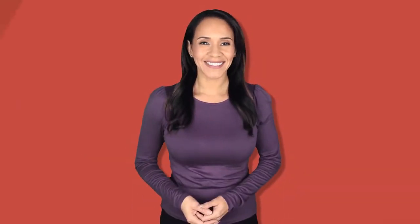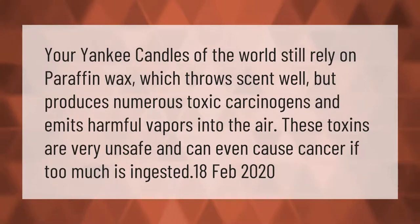Your Yankee candles of the world still rely on paraffin wax, which throws scent well but produces numerous toxic carcinogens and emits harmful vapors into the air. These toxins are very unsafe and can even cause cancer if too much is ingested.